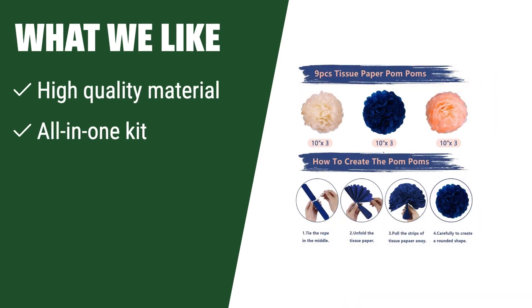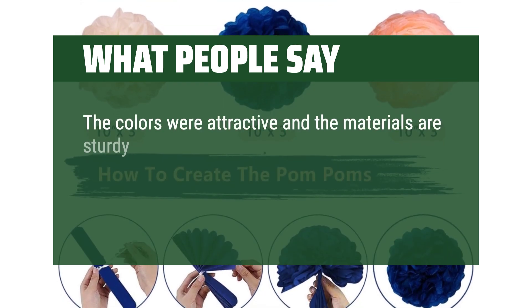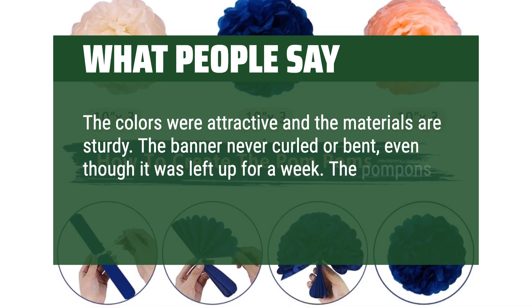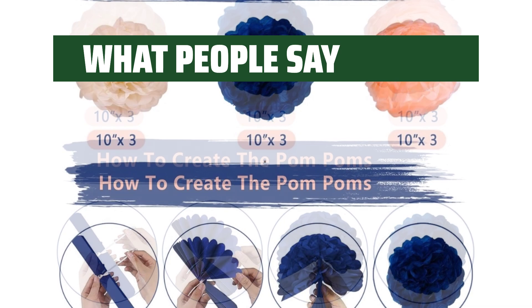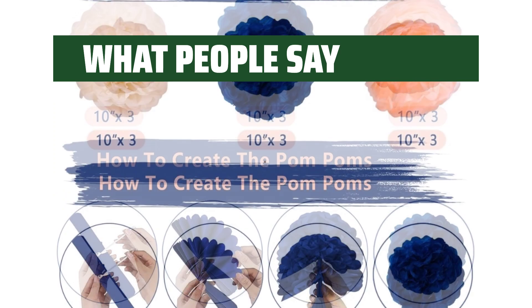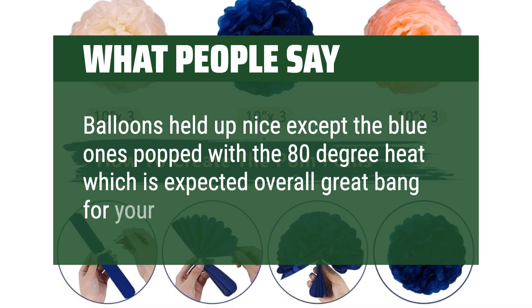What we like: If you're looking for a complete birthday party decoration kit that is high quality and easy to assemble, the navy rose gold birthday decorations set is perfect for you. With a variety of balloons, pom-poms, and foil decorations, this kit is ideal for girls' birthdays and will surely impress your guests. What people say: The colors were attractive and the materials are sturdy. The banner never curled or bent, even left up for a week. The pom-poms are gorgeous and assemble easily. Cute colors and lots of decorating options. Balloons held up nicely — overall great bang for your buck.